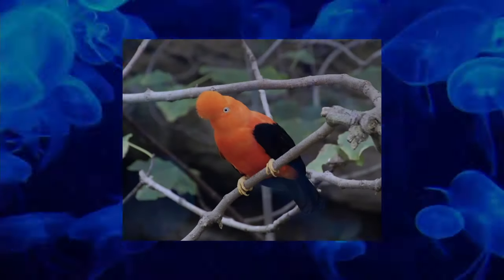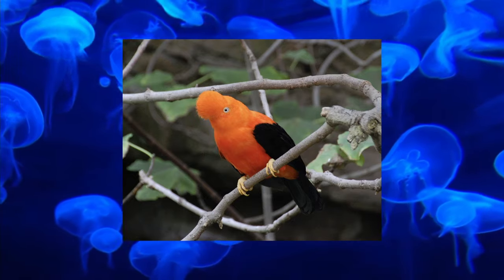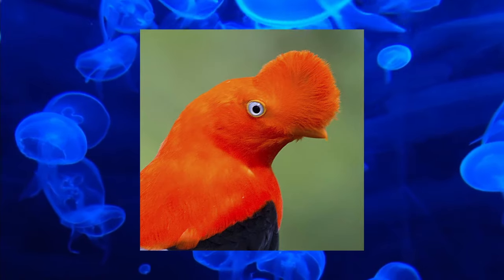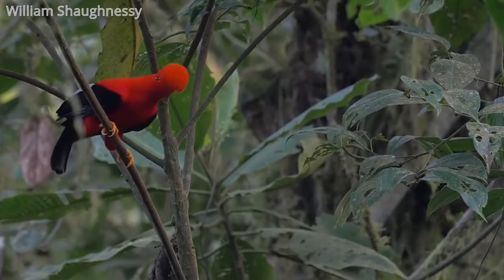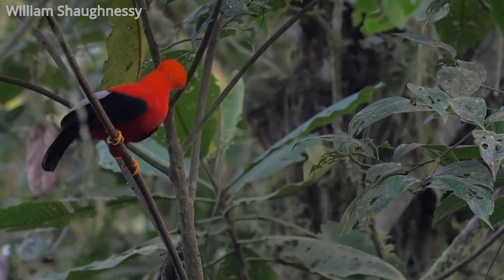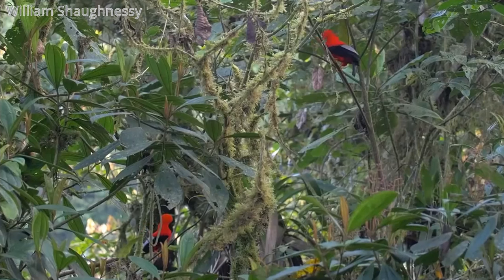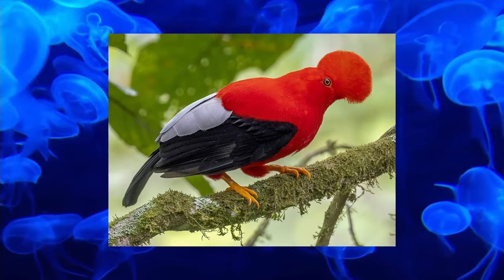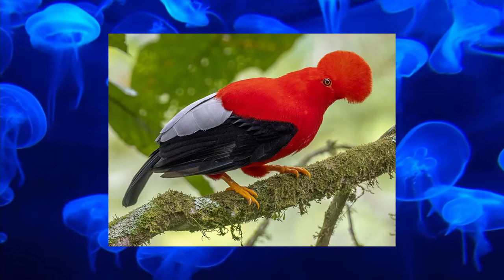The Cock of the Rock is a bird from the rainforests of South America with a silly, goofy name. The males sport bright orange feathers and a large crest over their head. Like a lot of other birds in this area, they perform a mating dance by sporadically flapping their wings and hopping around. The males are also very territorial, so the females build their nests further away on rocky cliffs. The Andean Cock of the Rock is the national bird of Peru.